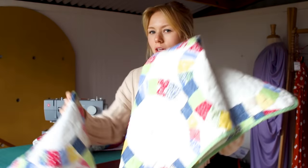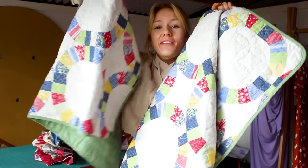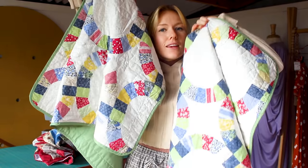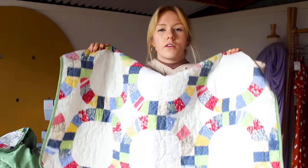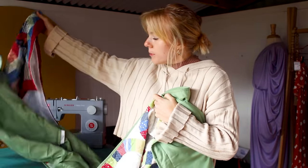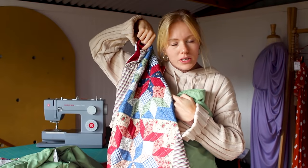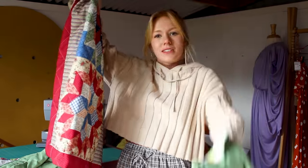Oh my gosh — I was looking through my pile of quilts and found the other pillowcase to match the first one! Now I can make one cohesive jacket out of all the same pattern, which I'm so excited about. I'll probably use the other leftover piece for something else. Let's keep going with this amazing quilted coat!